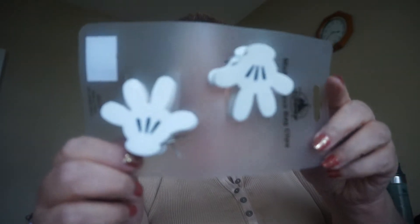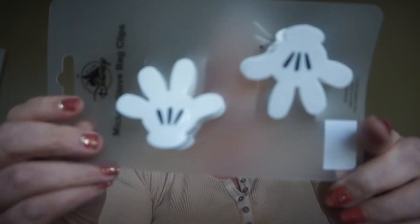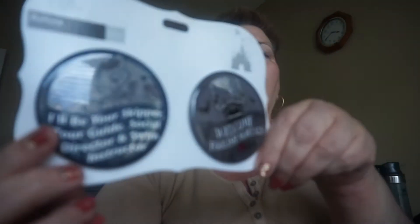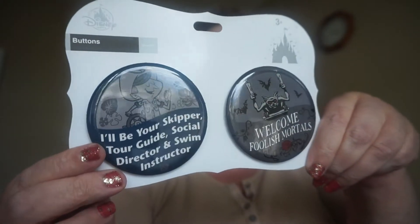I got these clips. These chip clips — and they're pretty strong. Take those off. Ted's here, he's helping me. Here's another set. And I got these really cool buttons — I thought they were pretty nice. They're Haunted Mansion. They're super hard to get, so I got those.